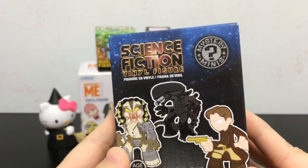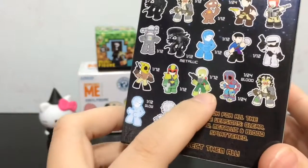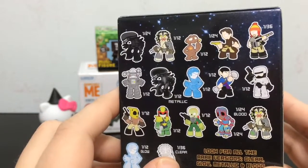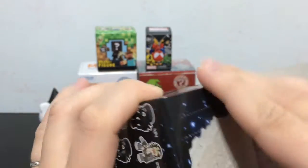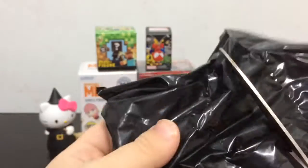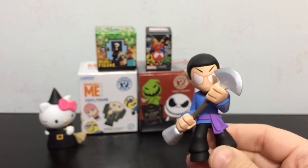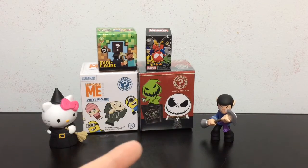Next up I'll open the Science Fiction Vinyl Figure Mystery Mini. Hopefully I'll get one of the rare ones, such as maybe the Mars Attacks Alien or the clear one. Let's see what's inside. Oh, it's Spock! And he is 1 in 12, so he's not really rarer than any of the other ones. I guess maybe Max's theory isn't correct. In any case, it was fun to test it out.